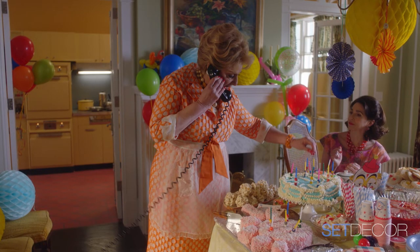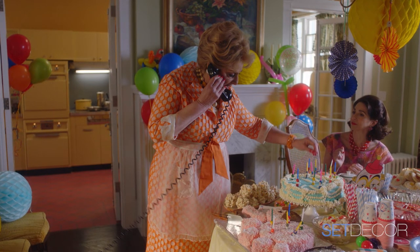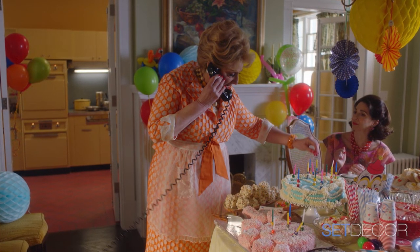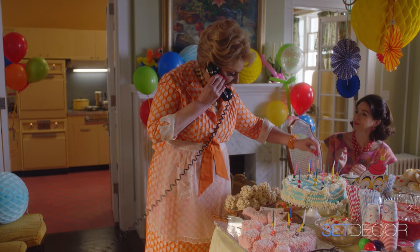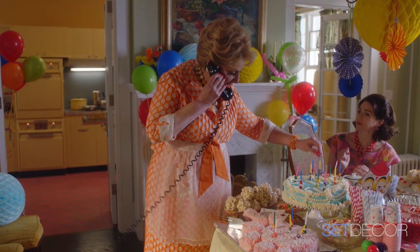Carolyn Cartwright, another set decorator, had emailed me — she said a friend of mine who's an architect is renovating a house and there's this kitchen. We all went, the carpenters measured, and the set dressers just lifted it and brought it over. We pretty much designed that kitchen — the window openings and all of that — to fit the cabinets.